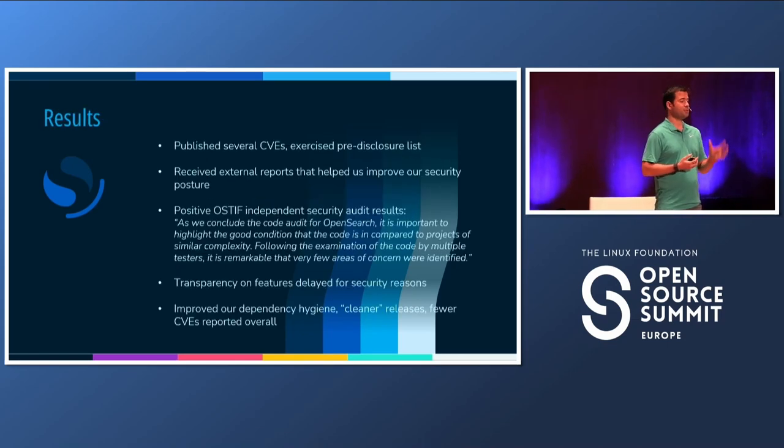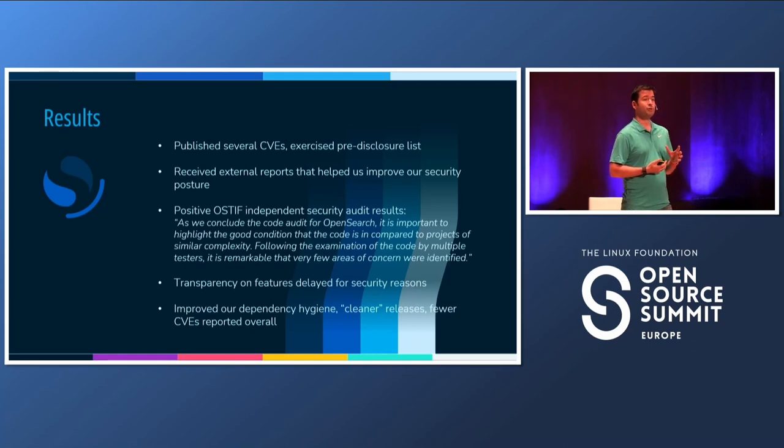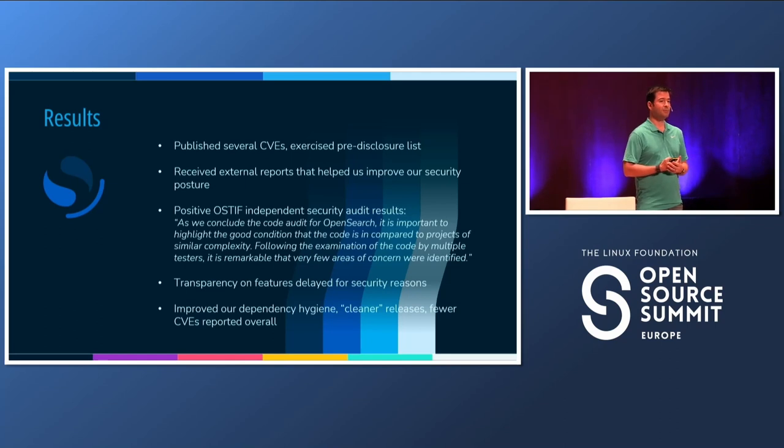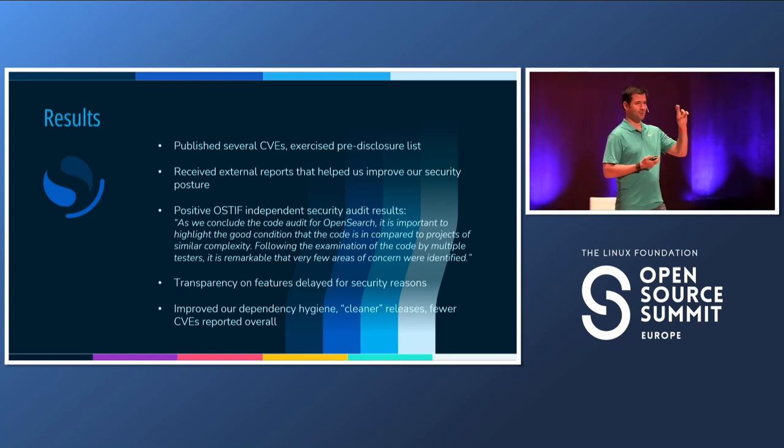So, what have we seen so far? We've seen this process exercised. We published our first CVEs. We also got incoming reports from the community — it truly takes a village to raise the security bar. And hot off the press: on Monday, there was a report from an independent security audit where the reviewers said they were impressed with the state of the code base, especially given how large it is, and how little they were able to find. Fingers crossed.